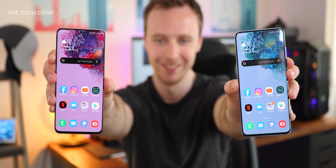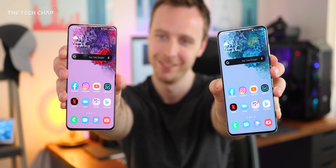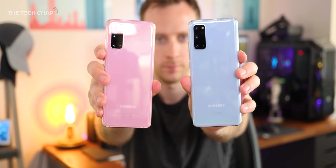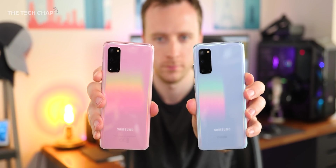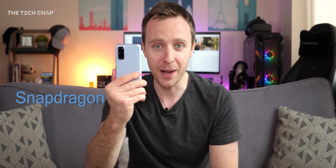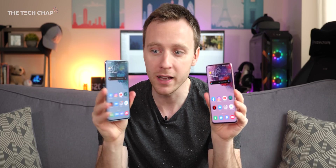Hey guys, I'm TomTheTechChap and I have two brand new Samsung Galaxy S20s here. The only difference, aside from the colour, is one uses a Qualcomm Snapdragon 865 and the other Samsung's own Exynos 990 chip. Blue for Snapdragon and pink for Exynos. So once and for all, I want to find out if there's a real difference in terms of performance, battery life and also the cameras. So let's get into it.